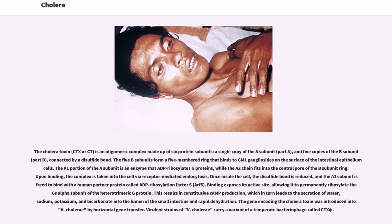Upon binding, the complex is taken into the cell via receptor-mediated endocytosis. Once inside the cell, the disulfide bond is reduced, and the A1 subunit is free to bind with a human partner protein called ADP ribosylation factor VI. Binding exposes its active site, allowing it to permanently ribosylate the Gs alpha subunit of the heterotrimeric G protein. This results in constitutive cAMP production, which in turn leads to the secretion of water, sodium, potassium, and bicarbonate into the lumen of the small intestine, resulting in rapid dehydration.